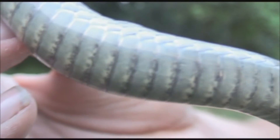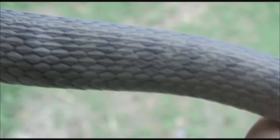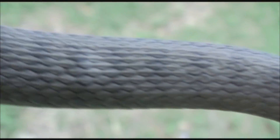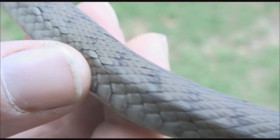sometimes with a bit of a greenish tinge to it. Part of the beauty of snakes, part of the reason they are so beautiful, is often the patterns on their back. A lot of people would say that the temple mosaics from this ancient Sumerian city are beautiful — it has these subtle colours and beautiful patterns. But it's nothing compared to the beauty of this rough scaled snake. Look how gorgeous this is with its beautiful interlocking scales.